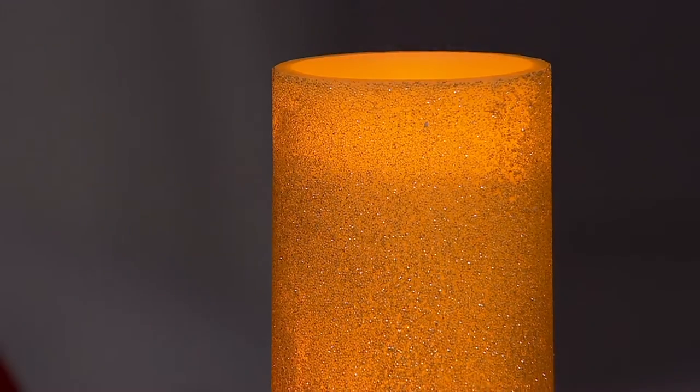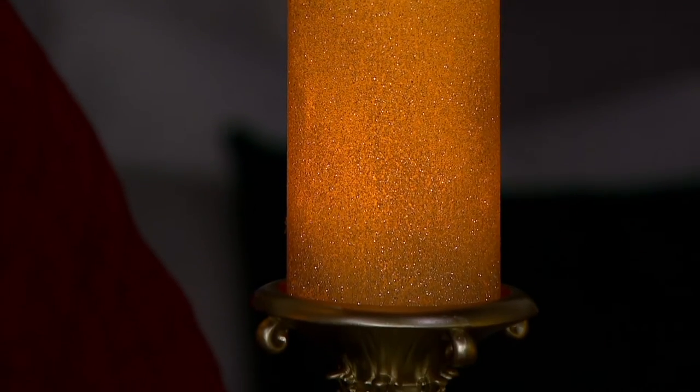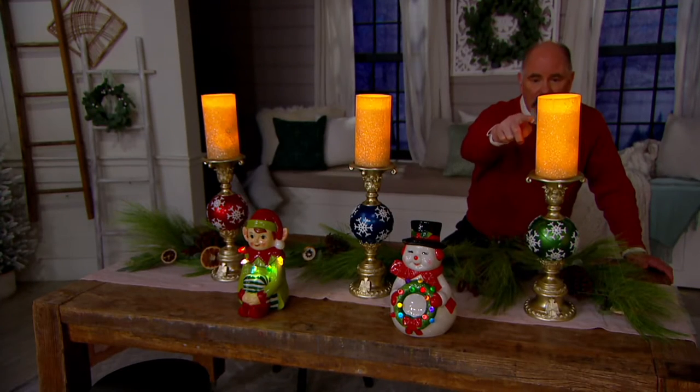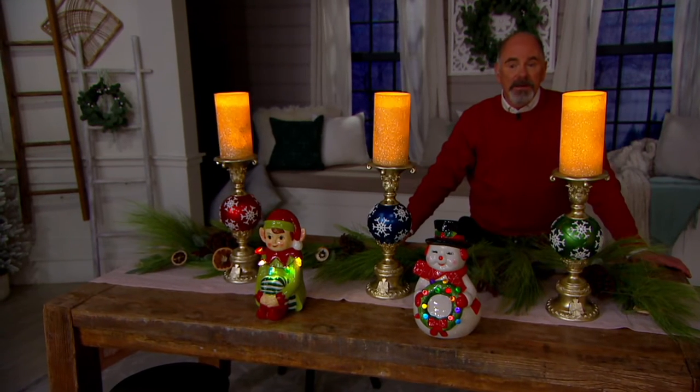You're going to need two AA batteries — that's what generates the light. And these glow from within, from top to bottom. A lot of battery-operated candles don't do that; a lot of them glow only from the top up. That's one of the nice features about what Kringle Express did on these.